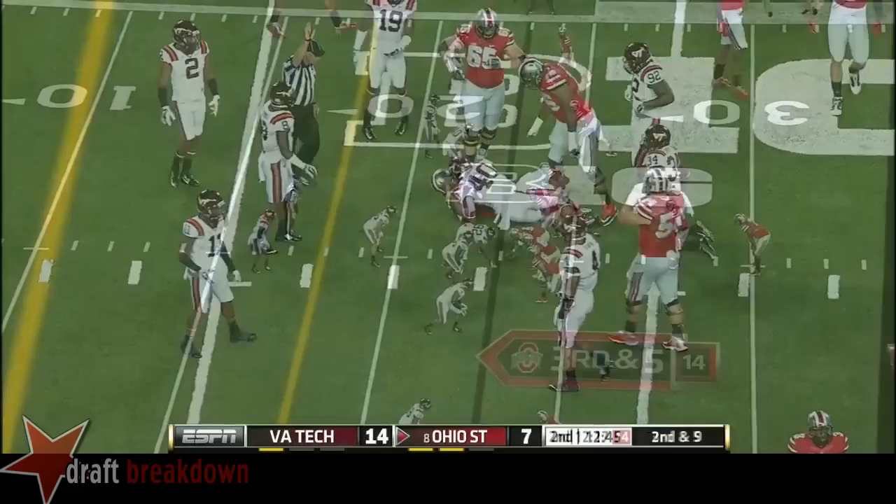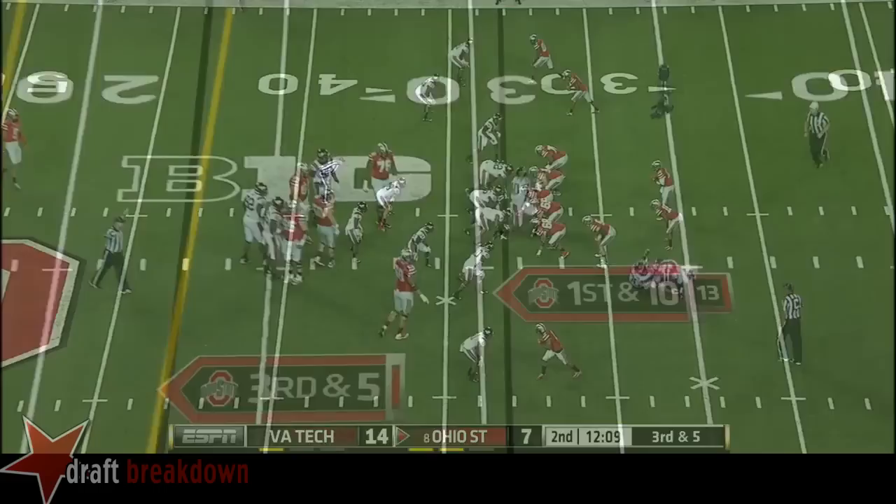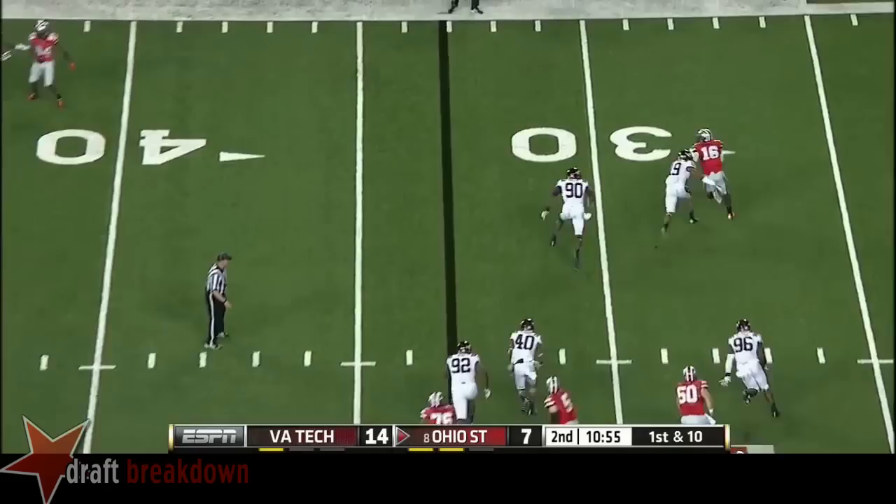Rod Smith flanking Barrett here. Blitz coming, and that ball batted down. Right now the Buckeyes, though, trailing here at home. High snap — Barrett got the handle, but Virginia Tech's got the handle on the game now. With a loss of a yard.